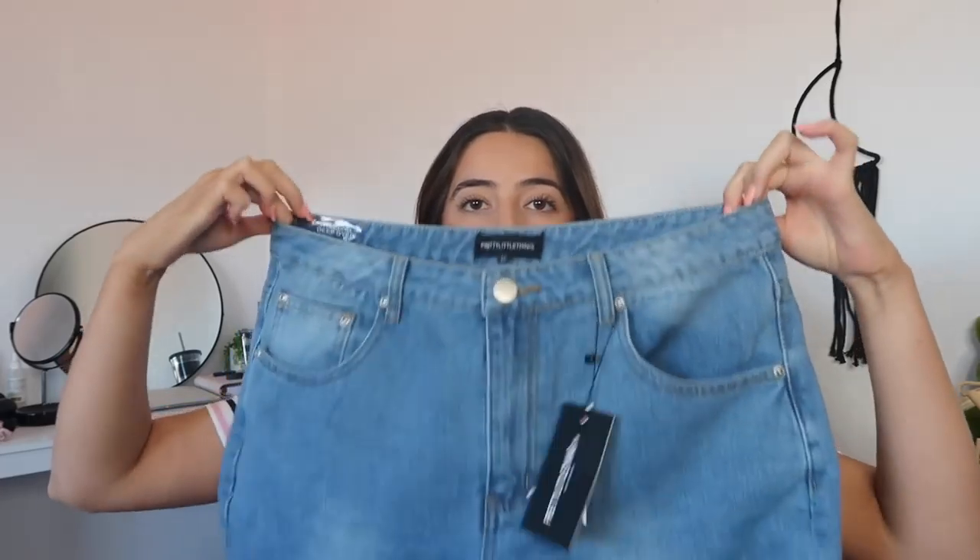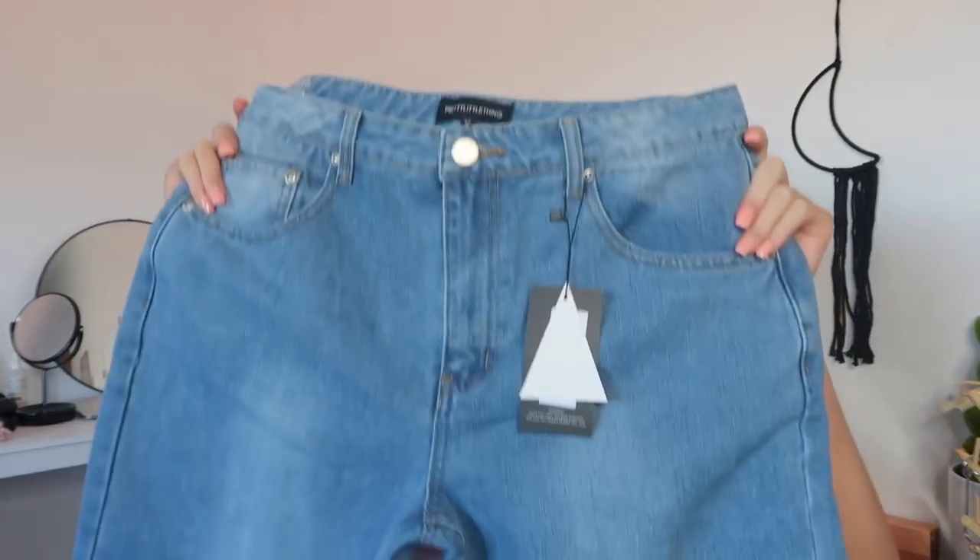Next up are these light wash true boyfriend fit jeans. These were $27.50, which I think is a bargain — especially for jeans of this quality. I think the quality is so nice, especially being bought online. You get a bit iffy buying jeans online, but this was not a mistake. I just wanted some relaxed jeans in this light wash denim color because all my other jeans are black and dark wash, so this is a good addition coming into winter.